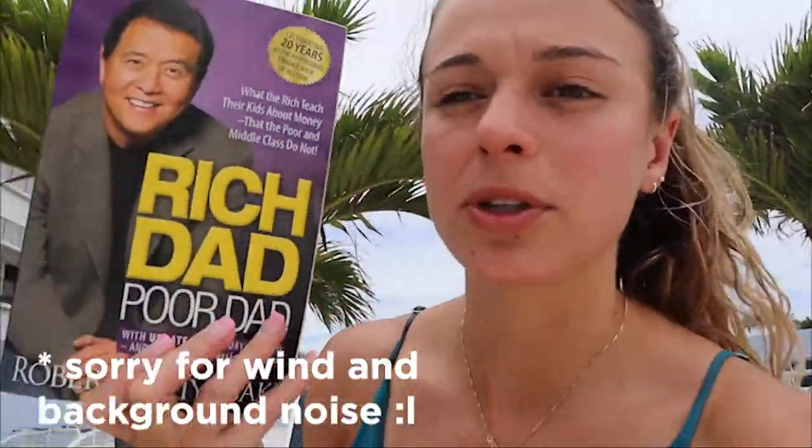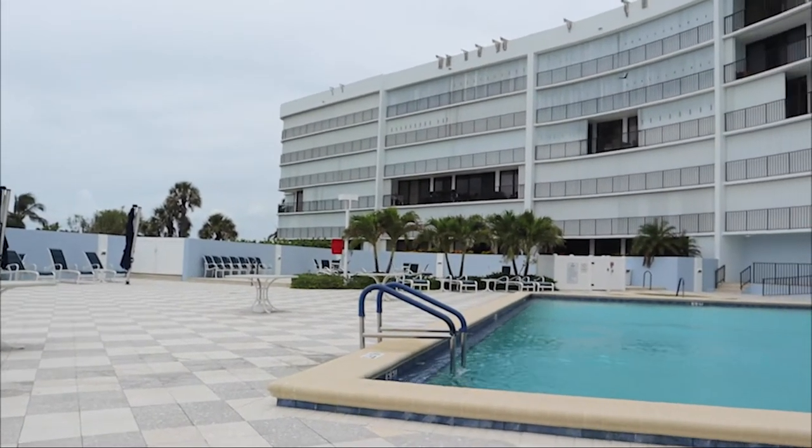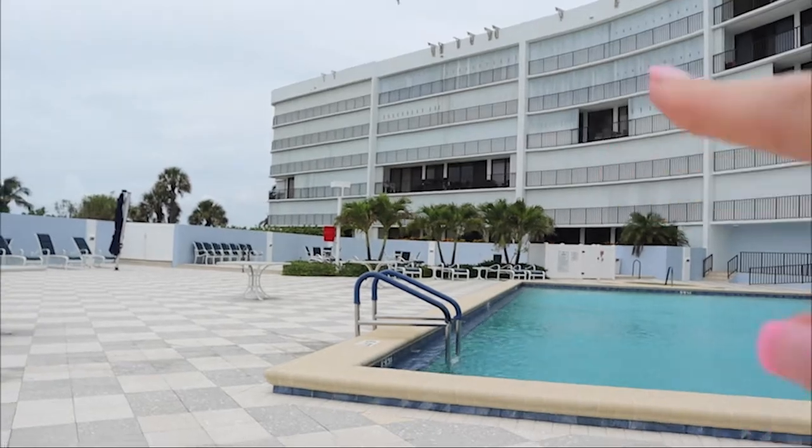Today I'm relaxing by the pool. I'm reading this book called Rich Dad Poor Dad — I started it on the airplane. It's a financial book, basically learning about money, which is really cool. It's breezy but sunny out. This is a condo and there's a pool with a hot tub over there — perfect for after the beach, night swimming, or just laying out.